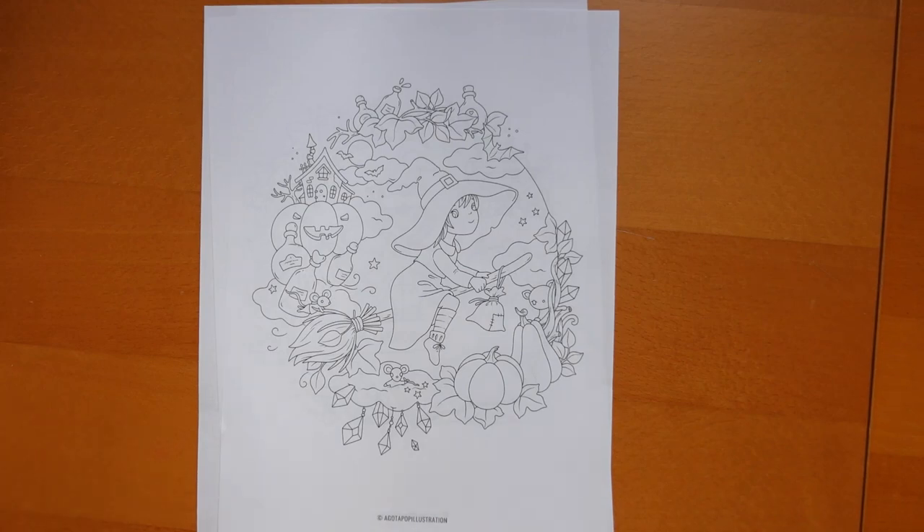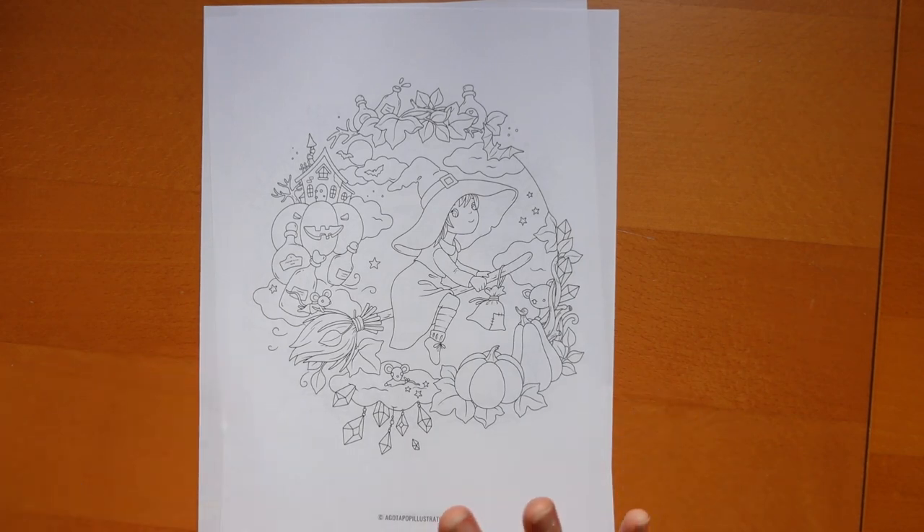Hi everyone. I have a selection of very pretty pictures by Agotapop with a Halloween theme. I thought I would show you what I have and then I'm going to colour some of one of them.